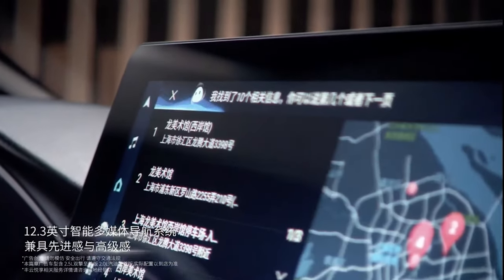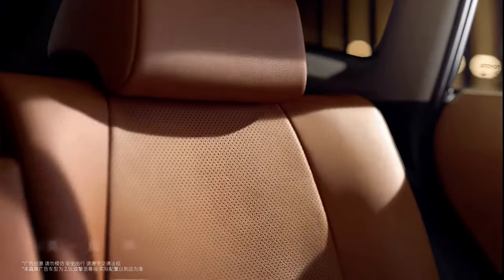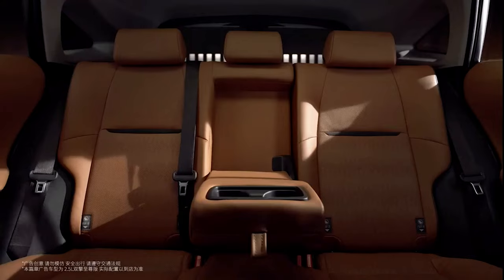A 12.3-inch multi-information display and 10-inch heads-up display provide access to functions including navigation, music, voice recognition, face recognition, home appliance connection, Bluetooth, and remote control.